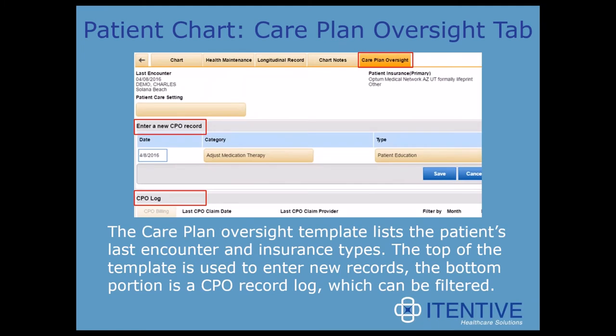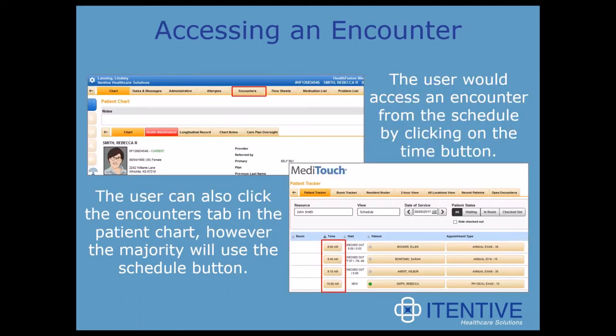Lastly, the care plan oversight tab lists the patient's last encounter and insurance types. The top of the template is used to enter new records and the bottom portion is a CPO record log which can be filtered. Now that we're in the patient chart, what we really want to do is access an encounter and start documenting. To do this, the user would access an encounter from the schedule by clicking the time button, or click on the encounters tab while in the patient chart. The majority of our providers use the schedule button.